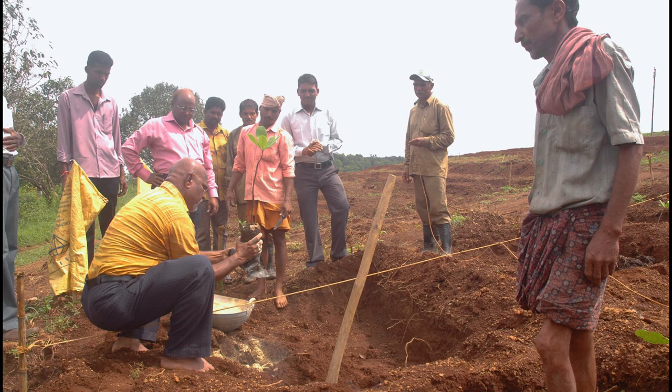Healthy grafts should be planted after carefully removing the polythene bag without disturbing the ball of earth. Soil at the center of the pit should be scooped out to plant the graft. The soil should be pressed gently after placing the graft with the ball of earth intact into the scooped out pit. Care should be taken to see that the graft joint is at least 5 cm above the ground level, to help locate and remove sprouts on the rootstock below the graft joint. The remaining portion of the pit should be gradually filled up to ground level within 2 years.